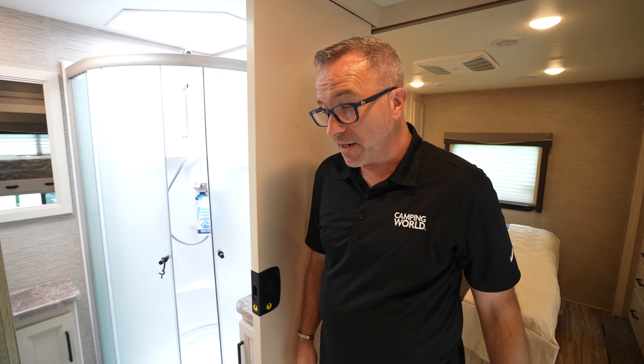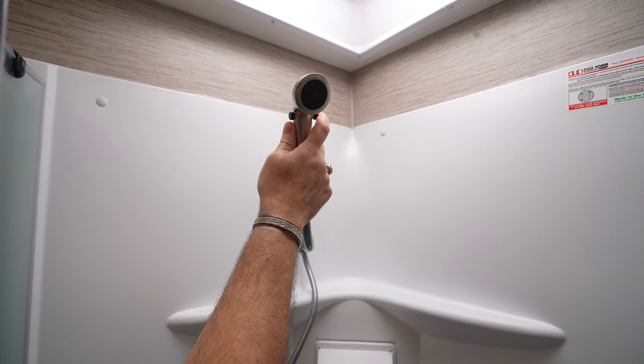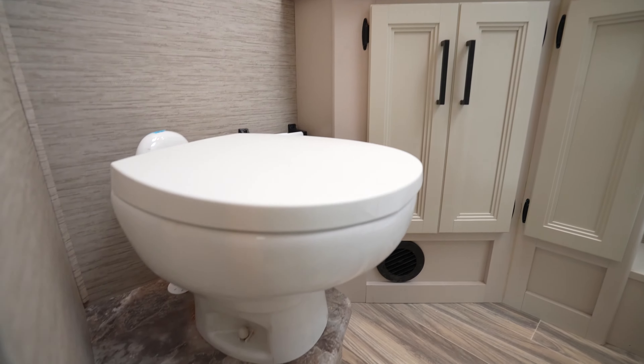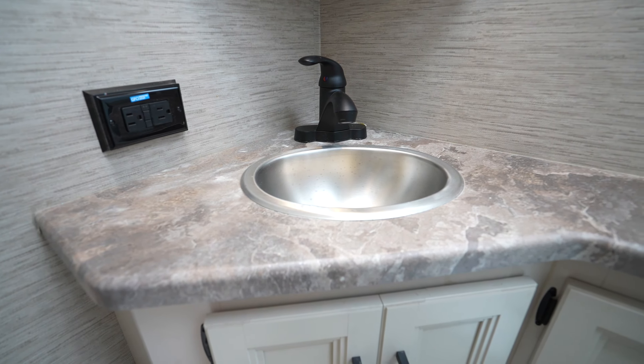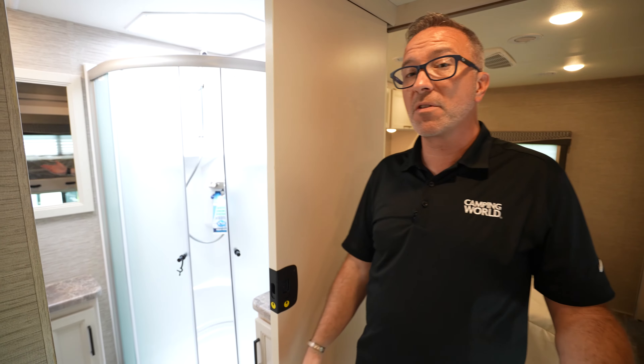When it's time to get cleaned up, the 32B offers you a great space for that as well. Not only do you have a neo-angled corner shower with the shower-miser water system on it, you've got a porcelain bowl, extra countertop space, and it's bright and decorative — a great place to clean up at the end of the day or the beginning.